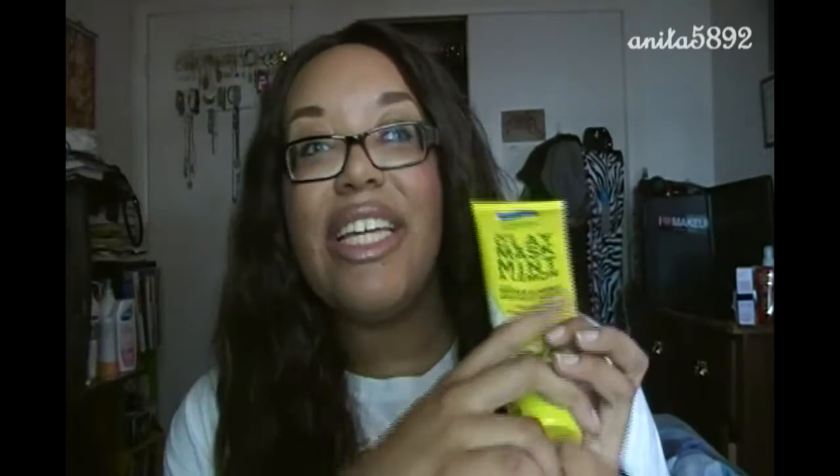I have been loving this clay mask by Freeman — it's the mint and lemon facial clay mask. It's perfect for those of you with oily and acne-prone skin. The mint soothes your skin and redness, and the lemon helps with acne. I love the way it smells — even though I don't usually like lemony-smelling things, this one smells good.